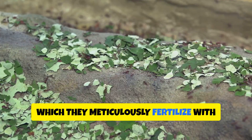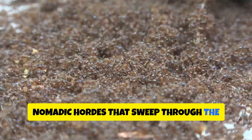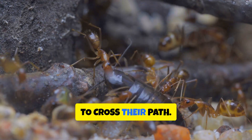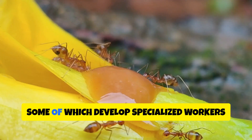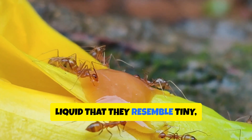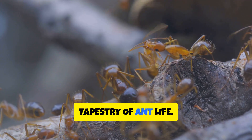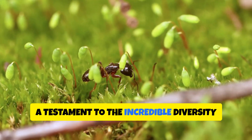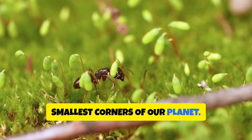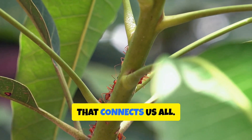Then there are the army ants, nomadic hordes that sweep through the undergrowth in a relentless living carpet, devouring any creature unfortunate enough to cross their path. And let's not forget the honeypot ants, some of which develop specialized workers with abdomens so swollen with sugary liquid that they resemble tiny, glistening jewels. These are just a glimpse into the vast tapestry of ant life, a testament to the incredible diversity that evolution has woven into even the smallest corners of our planet. Each species, a unique thread contributing to the intricate web of life that connects us all.